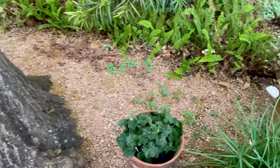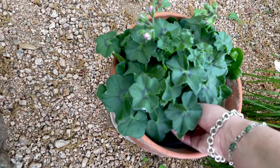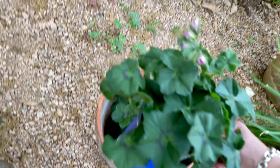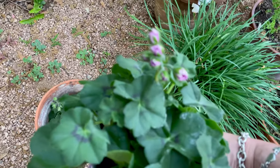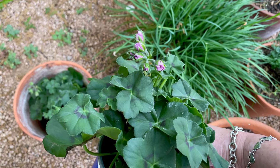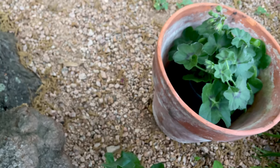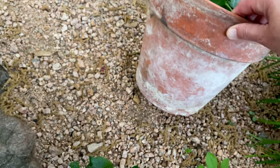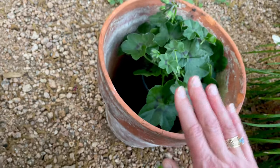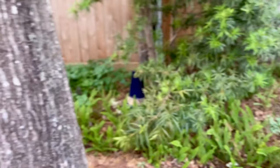I went to the nursery today and they had more of these ivy geraniums in a different color, so of course I bought some. It's going to be a pale pink, and it's going in my very last free pot from that lovely young woman I swapped cuttings with for pots.